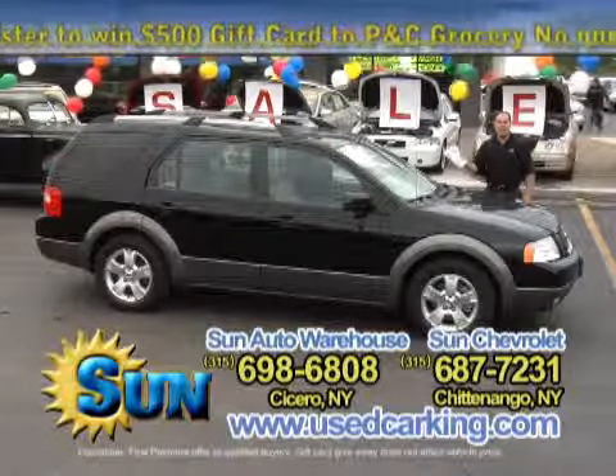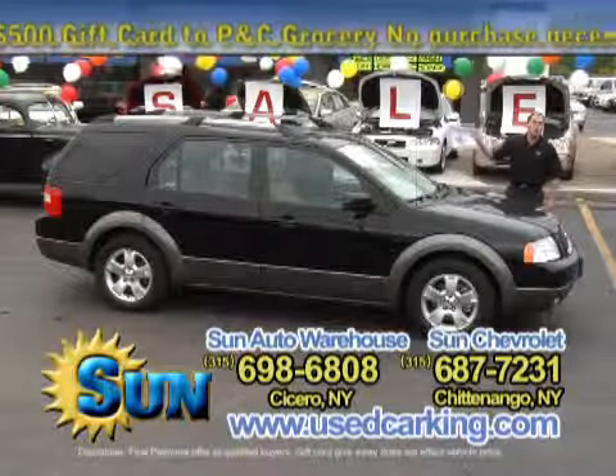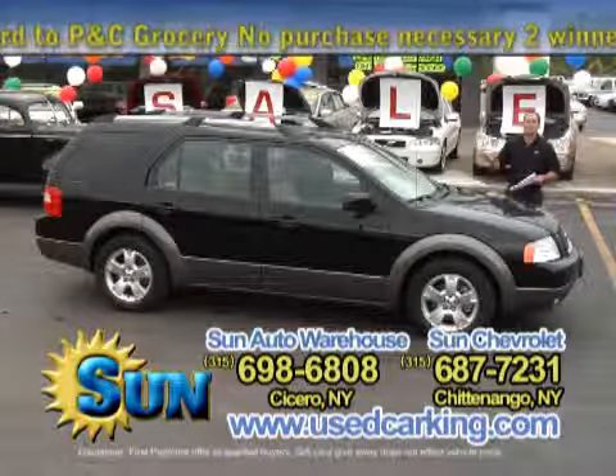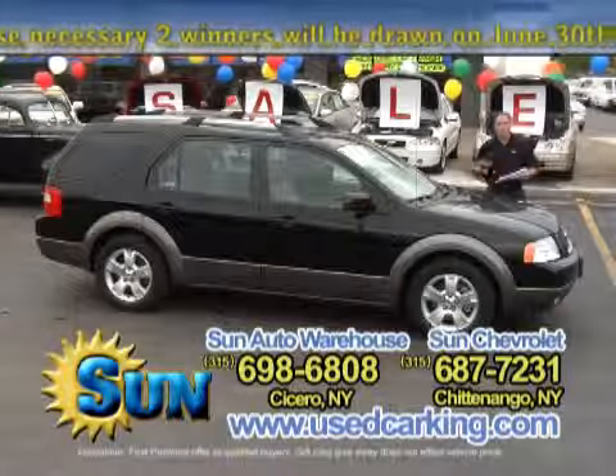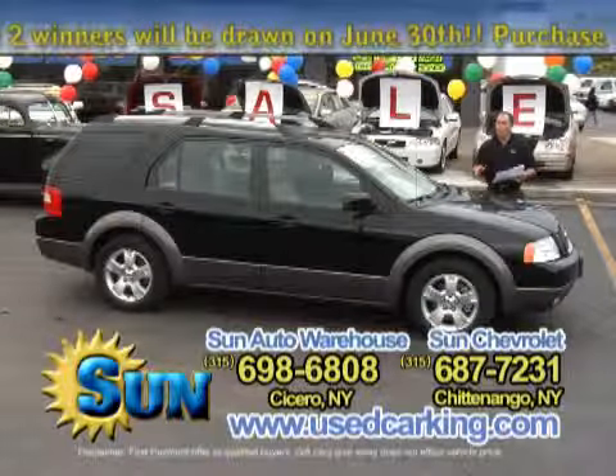It's got a factory moonroof, it's got leather seats that are heated, three rows of seats in this vehicle so you can fit seven people in it, no problem. It's all-wheel drive, it's good in the snow, and it gets 24 miles to the gallon on the highway, which is outstanding.